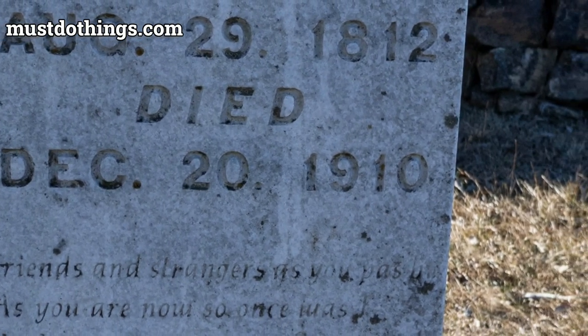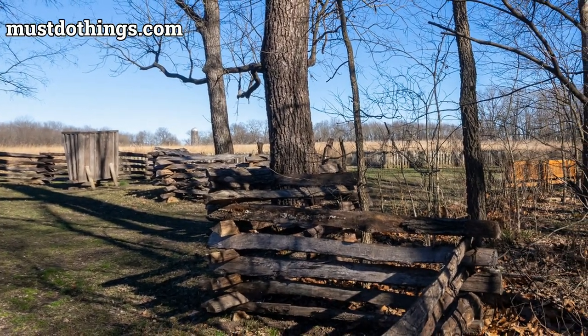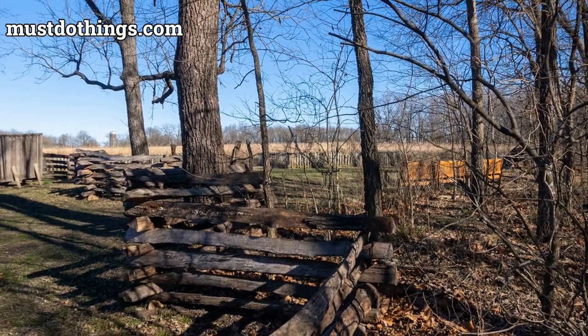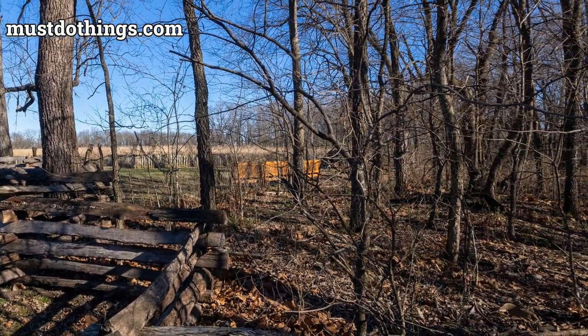For those looking to take home a piece of history, the monument's book store and park store offer memorabilia, educational resources, and souvenirs. Located just outside the town of Diamond, Missouri, the monument is easily accessible.